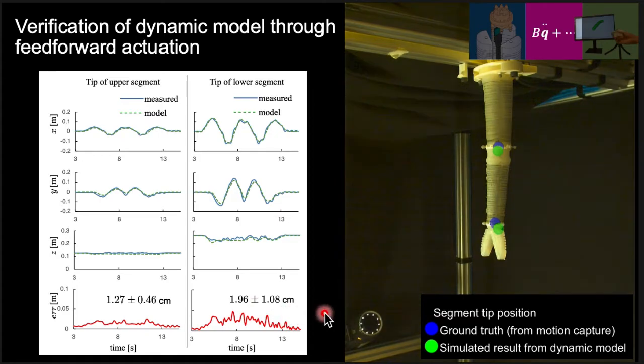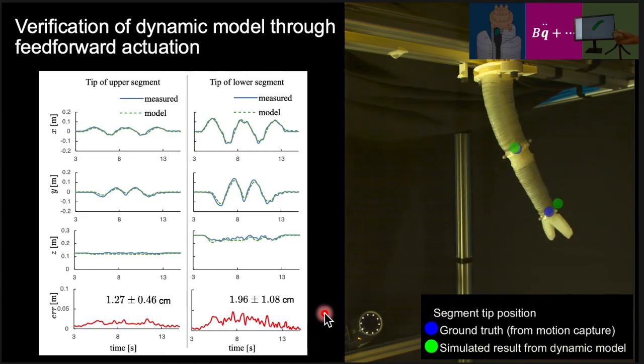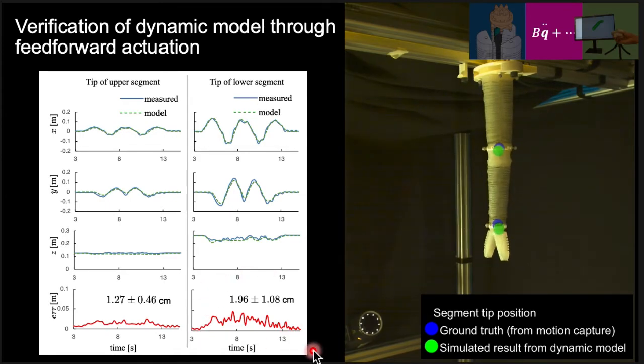In this experiment, we verified the accuracy of the dynamic model through feedforward actuation. The same pressure was input into the physical robot and the dynamic model, and the tip position error between them was measured. We can see that the model could predict the tip position at around 2 cm accuracy.